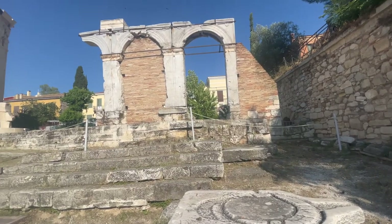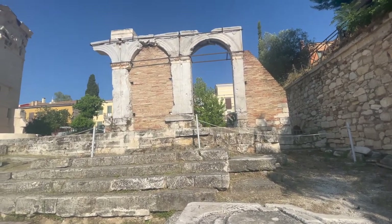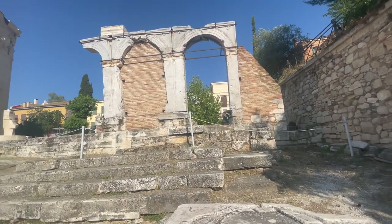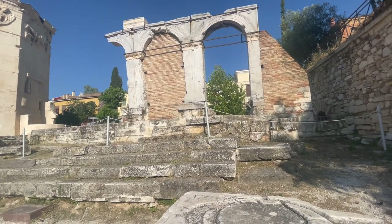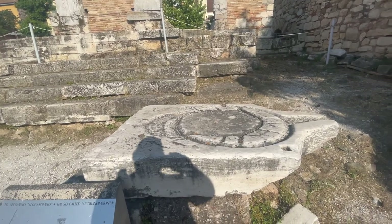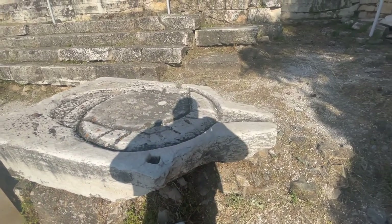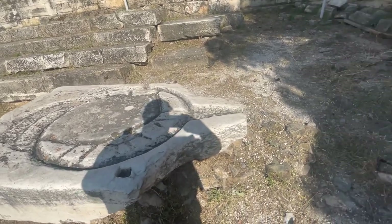Where we are right now is called the Agoronomion. They don't know what its purpose was, but they do know that it was dedicated to Athena and it was built in the middle of the first century AD. This is a masonry altar. I think they used to sacrifice animals on here and the blood would run off.